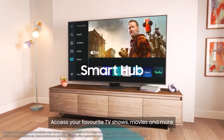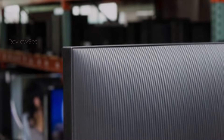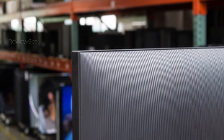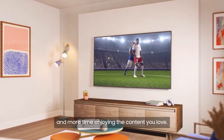Running on the 2024 Tizen OS interface, it offers a plethora of streaming apps and a user-friendly experience. The Samsung Q80C QLED strikes a commendable balance between affordability and performance, delivering a compelling choice for those seeking quality without breaking the bank.